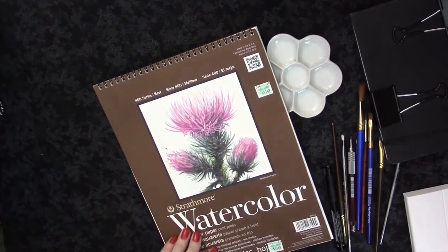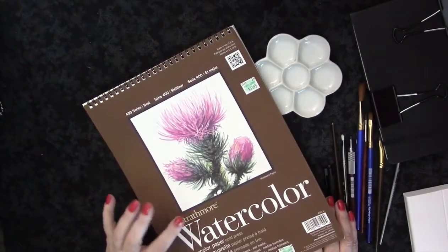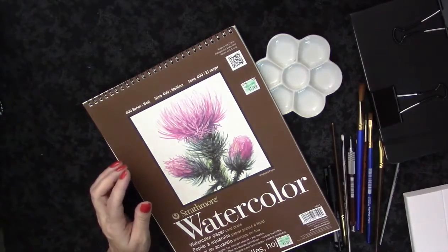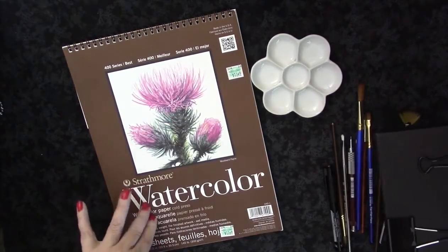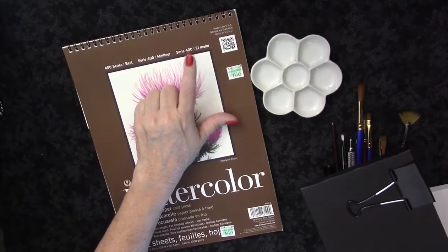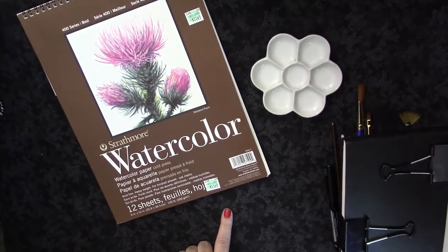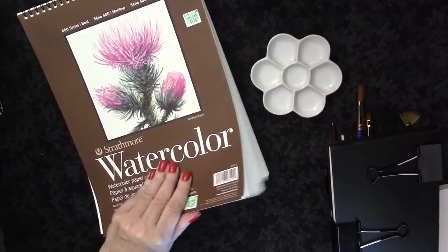The paper I'm currently using when I'm not in my journal is Strathmore 400 series. I can't get the 500 series around me. My friend left me a note — I've been sucking her into watercolor and she picked one up while visiting and left one for me, which was so sweet. I'm quite happy with this paper. I do have a big piece of Arches that I picked up to test and it is wonderful, but I wouldn't use that just for learning. I recommend the Strathmore 400 — it's cold press, 140 pounds, 300 grams. Paper matters, it really makes all the difference.